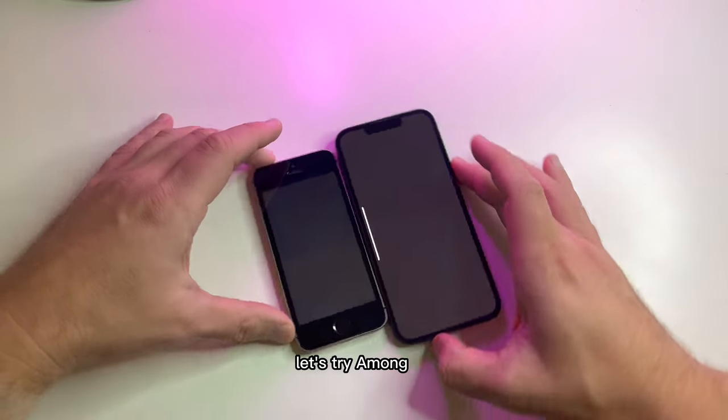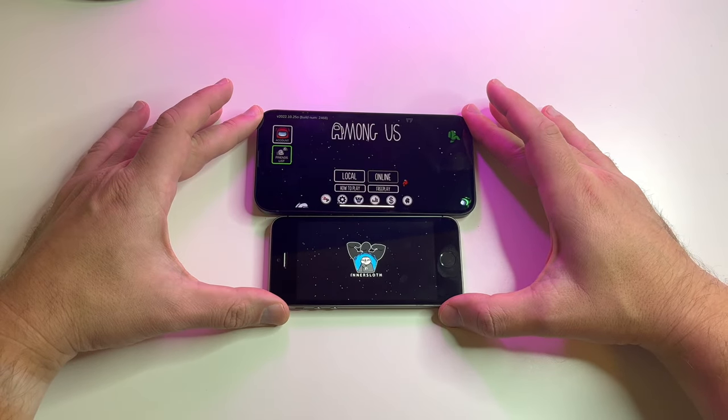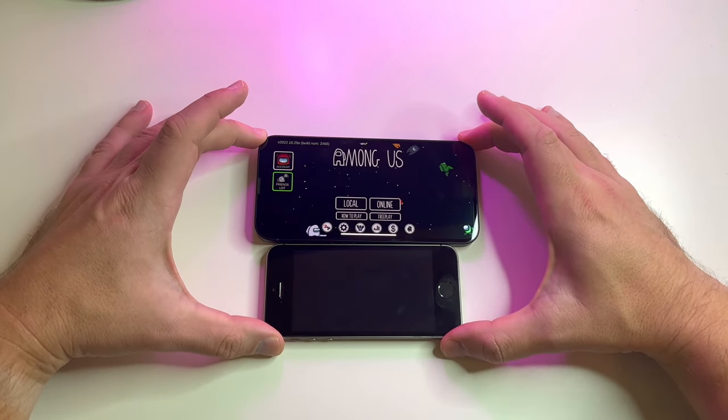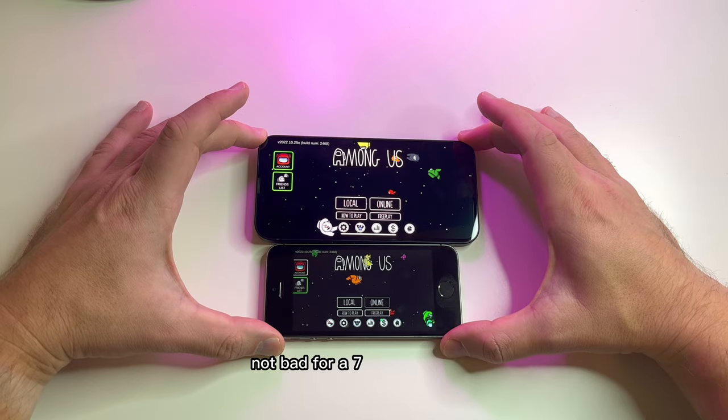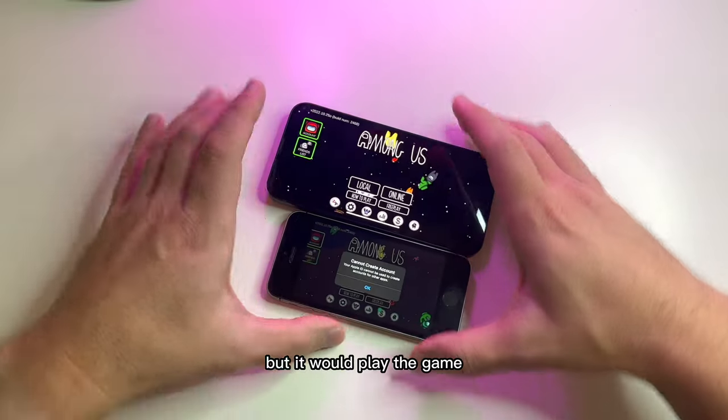Let's try Among Us. Not bad for a seven-year-old phone. I don't have the account here, but it would play the game.